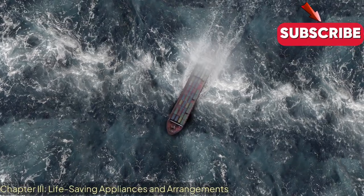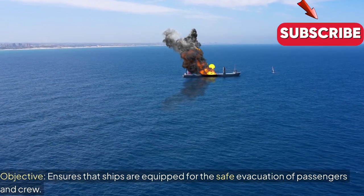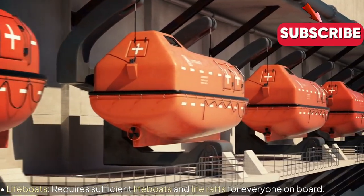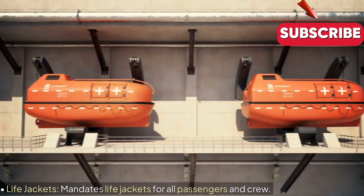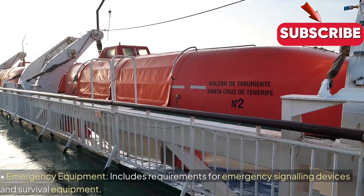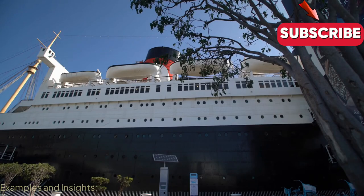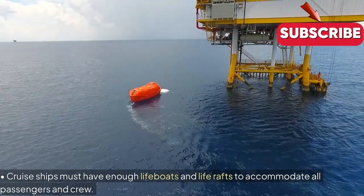Chapter 3: Life-Saving Appliances and Arrangements. Objective: Ensures that ships are equipped for the safe evacuation of passengers and crew. Key Regulations — Lifeboats: Requires sufficient lifeboats and life rafts for everyone on board. Lifejackets: Mandates lifejackets for all passengers and crew. Emergency Equipment: Includes requirements for emergency signalling devices and survival equipment. Drills: Requires regular lifeboat drills and maintenance of life-saving equipment. Examples and Insights: Cruise ships must have enough lifeboats and life rafts to accommodate all passengers and crew.